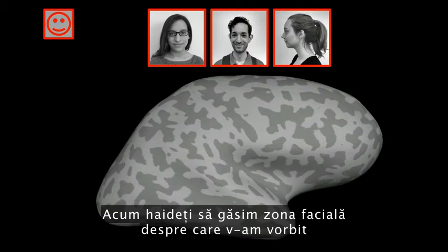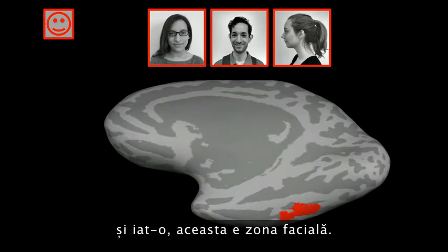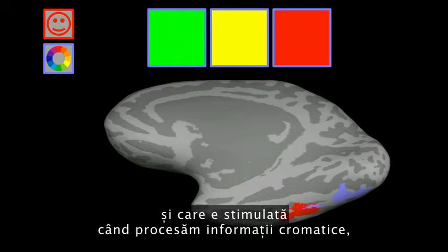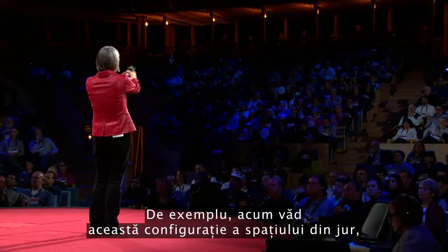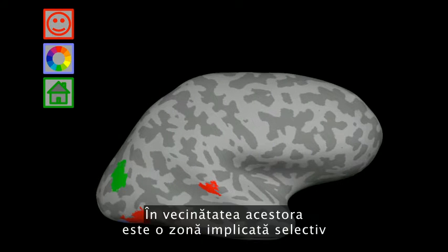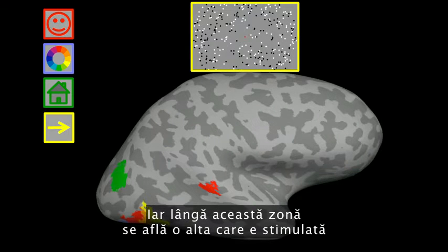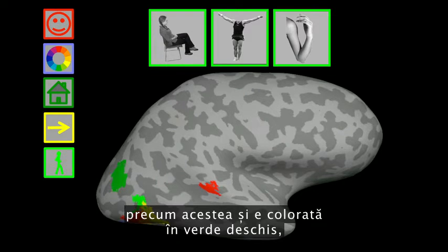Let's find that face area that responds to images of faces. Turning the brain around to look on the inside surface on the bottom — there it is, that's my face area. Just to the right of that is another region that responds when you process color information. Near those regions are other regions involved in perceiving places — right now, I'm seeing the layout of space around me, and those regions in green are really active. And there's another face region out on the outside surface. Also in this vicinity is a region selectively involved in processing visual motion, shown in yellow at the bottom of the brain. Near that is a region that responds when you look at images of bodies and body parts, shown in lime green.